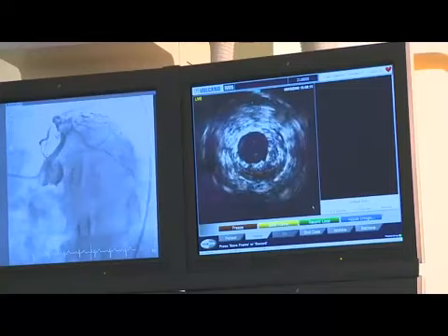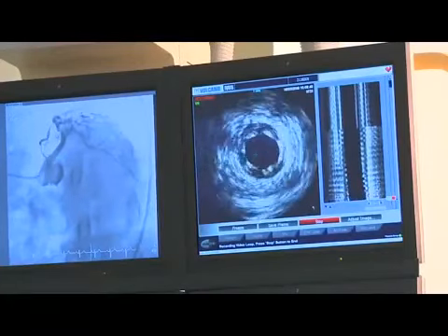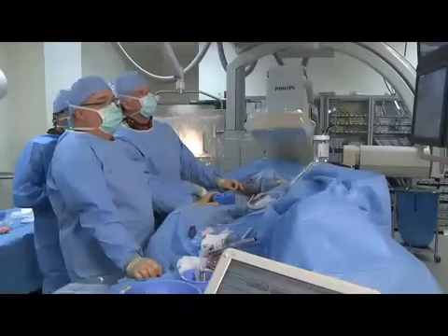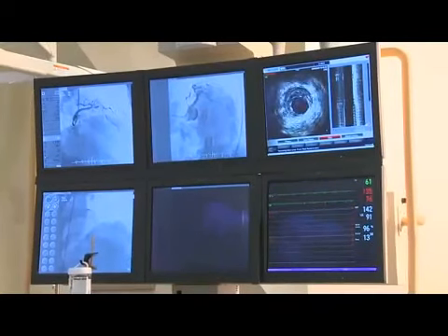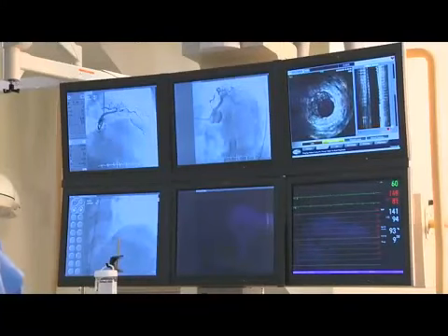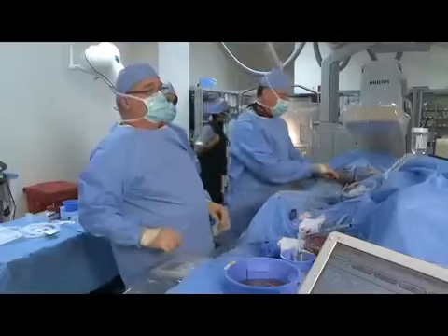We're in the proximal stent segment now — it looks to be about 3 by 3 millimeters. We'll measure this. Probably could go up a little bigger. Look at how much plaque there is — this is proximal and small. We're going to have to go back and high-pressure this with a 3.5. The proximal part of this vessel has to get bigger. That was a 3.0 stent, but it's not measuring 3.0. Give me a 3.5 by 15 non-compliant balloon, please.